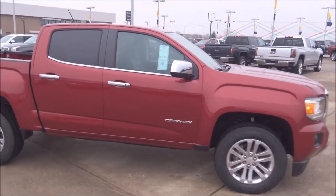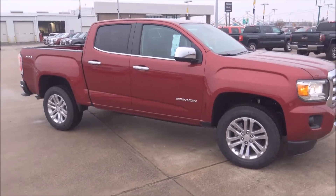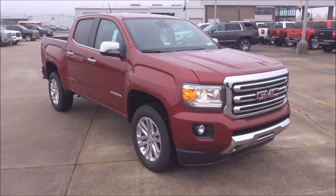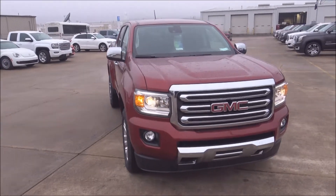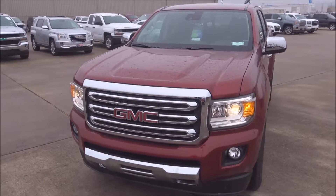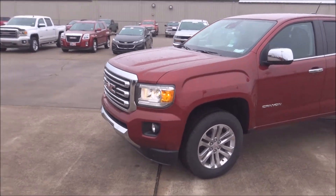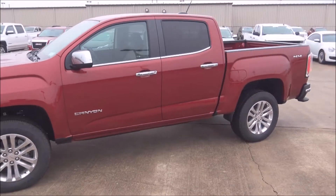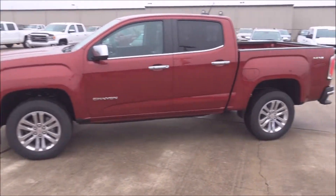I want to talk to you about the big discount the 2018 already has. I know a lot of you are looking for these GMC Canyons online doing your research. It's December 2017 and I've already got a 10% discount on this 2018 model — and that is a big discount.